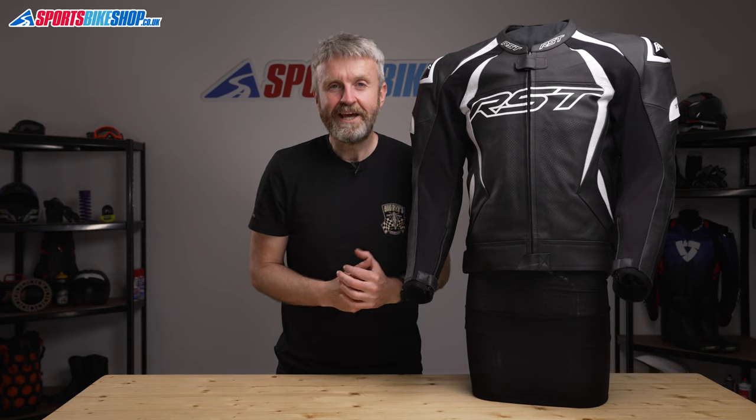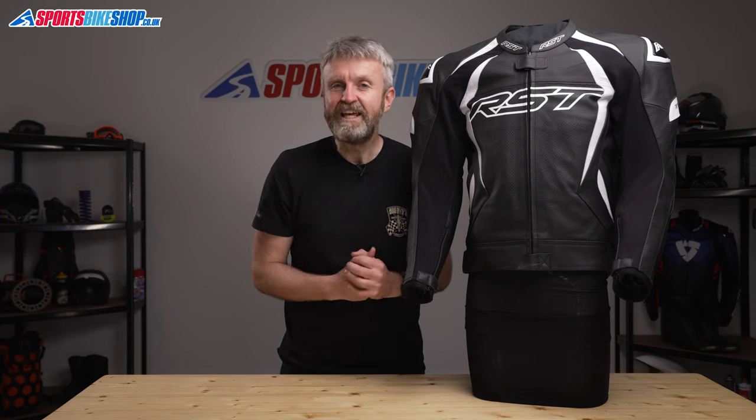Hi, I'm Tony. Welcome to Sports Bike Shop's video about the RST TrackTech Evo 4 Leather Jacket.